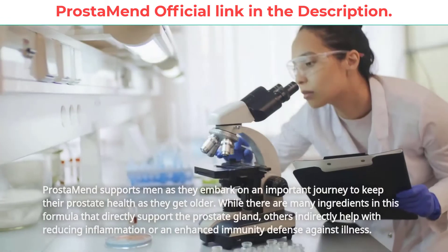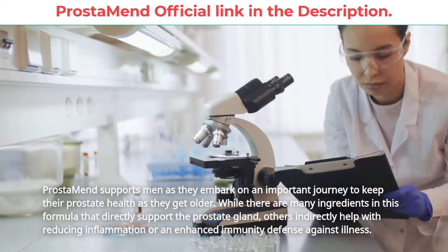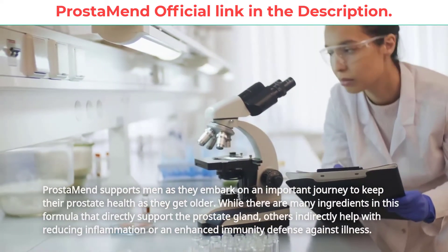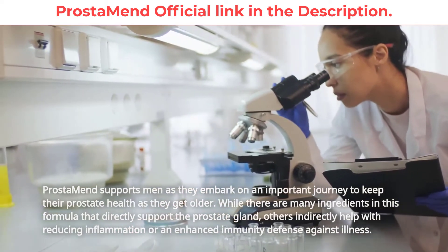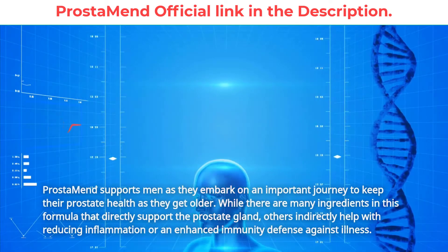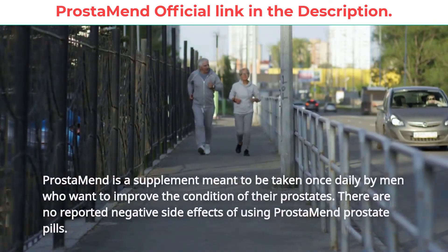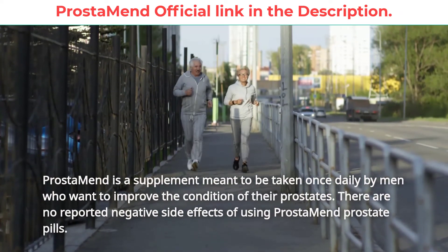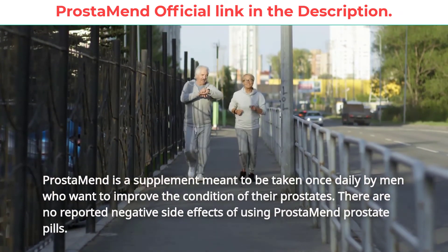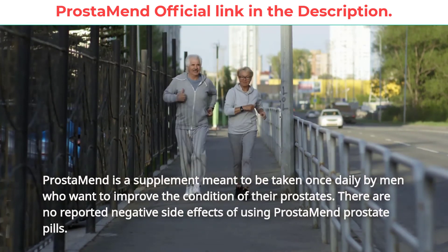Final verdict: Prostamend supports men as they embark on an important journey to keep their prostate health as they get older. While there are many ingredients in this formula that directly support the prostate gland, others indirectly help with reducing inflammation or an enhanced immunity defense against illness. Prostamend is a supplement meant to be taken once daily by men who want to improve the condition of their prostates. There are no reported negative side effects of using Prostamend prostate pills.